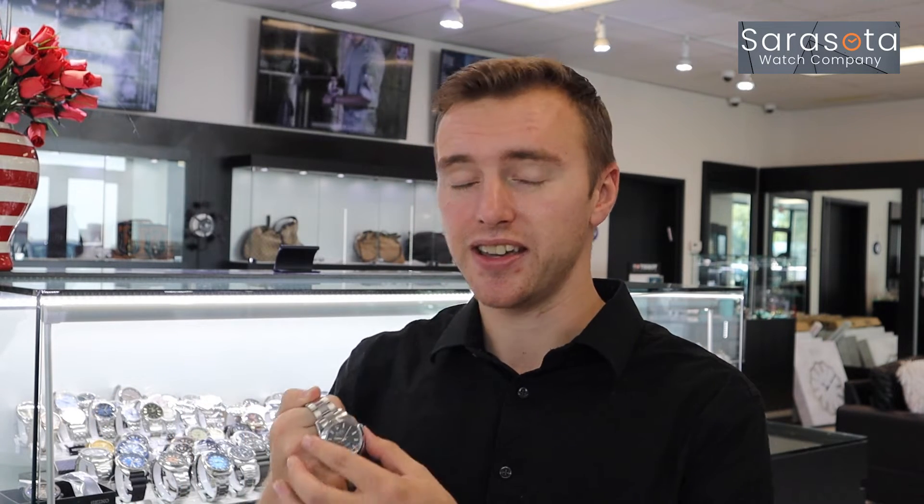They made it from the 50s until the 70s, and it took a break until they brought it back in 2008. This particular watch that we have here in sunny Sarasota, Florida, here at Sarasota Watch Company, is unworn and fully stickered.